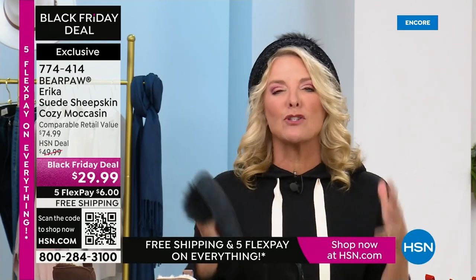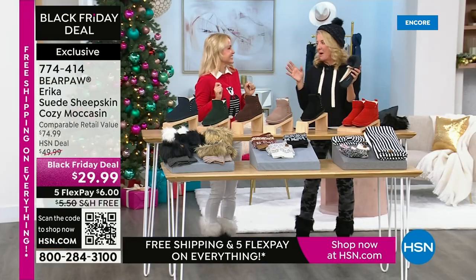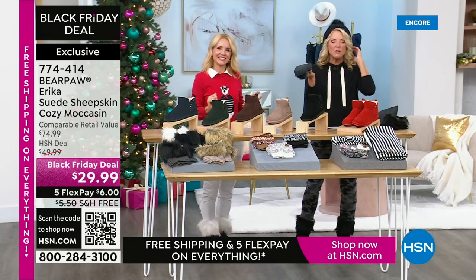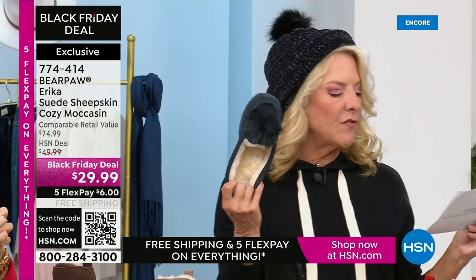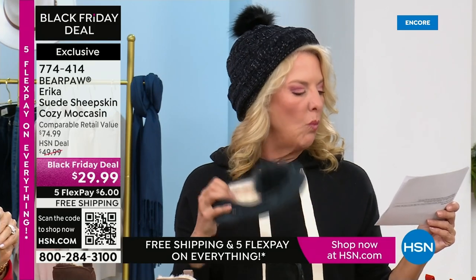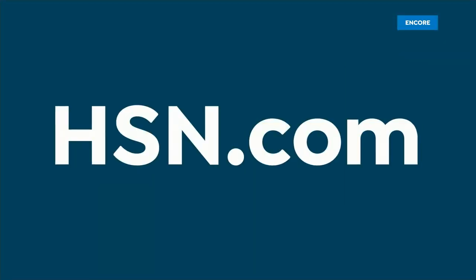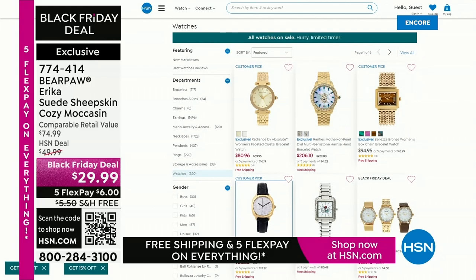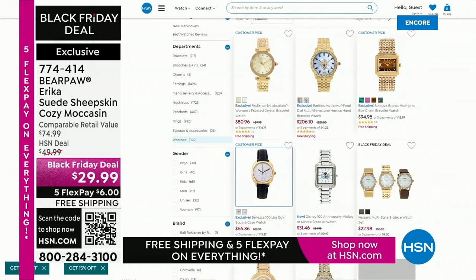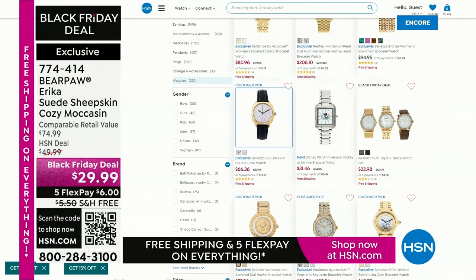The pom-pom just kills me — anytime we have a pom-pom it puts a smile on my face and you guys love it too. You can order now. Sizes: 5 through 13 in medium and 6 through 12 in wide, whole sizes only. Half size — go up. Go to HSN.com — we've got a lot going on, including all our watches on sale. We're going to be back in just a minute. I'm so glad you guys love the today's special — stay right there, we've got more with Bear Paw and Tanya coming up.